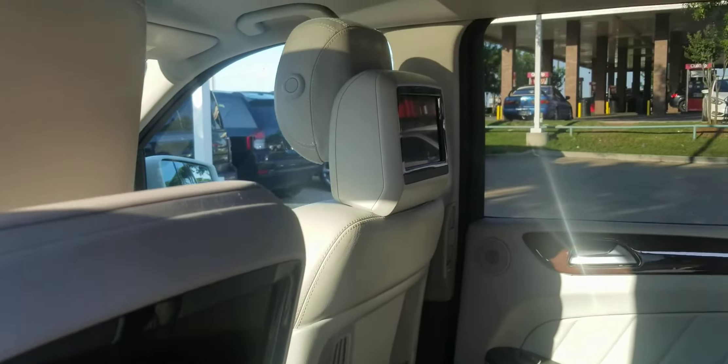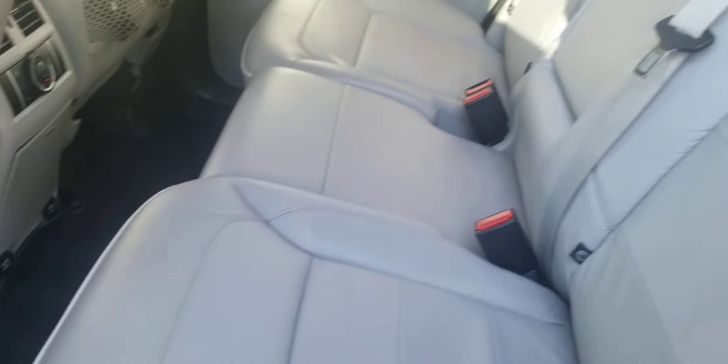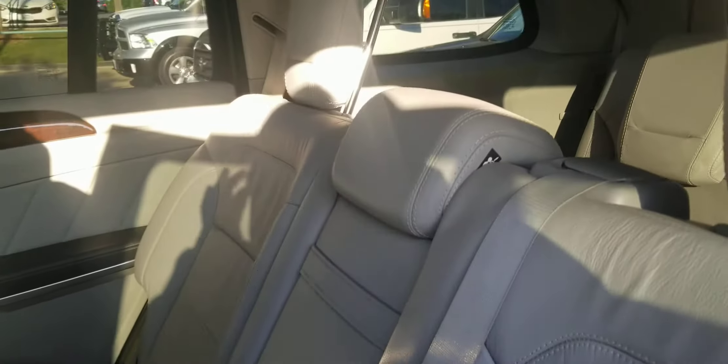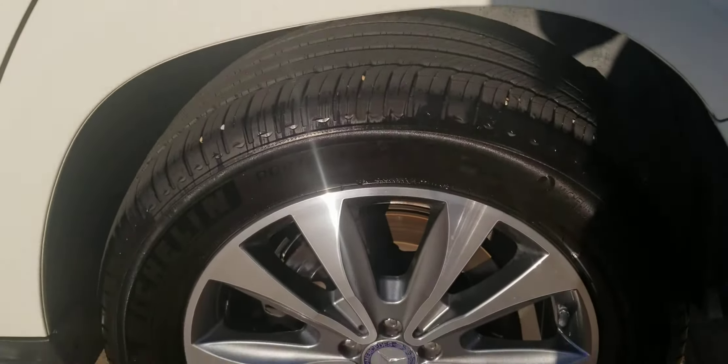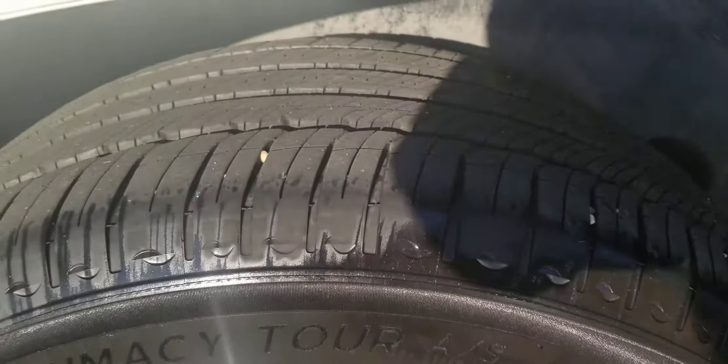It does have the DVD system. You have the rear camera. And it gives you the middle seat, wheels, and tread level.